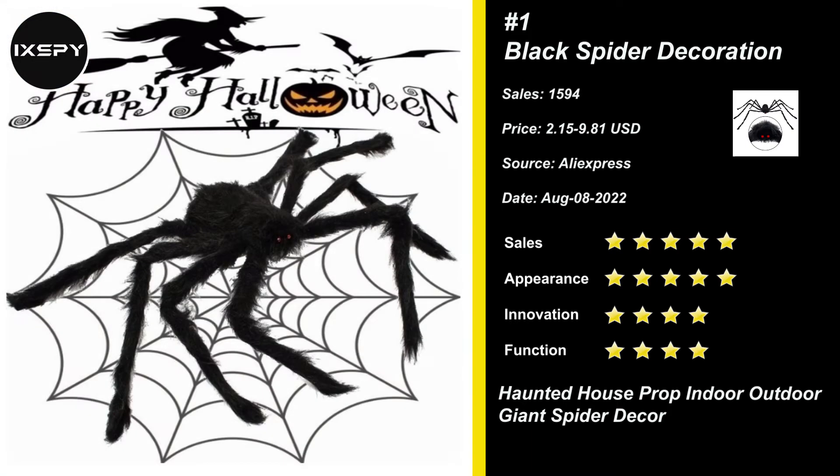Also perfect for Halloween costumes, special school events, other performances, and so on. Try it now!